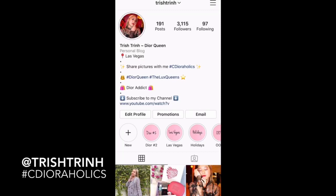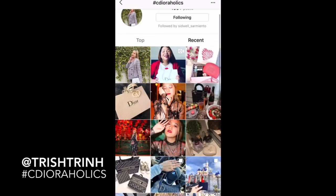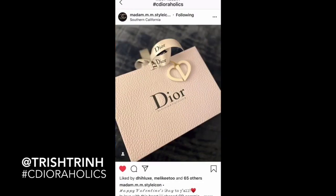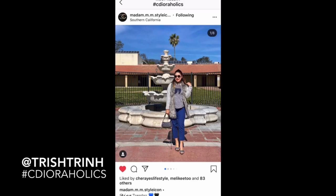Before we start today's video, please subscribe to my channel and follow me on Instagram at Trish Trend. I do a lot of highlights of traveling, Dior, and other luxury brands. Also make sure to use my hashtag #DioraHolics, which is in my bio. I'm going to like and comment on your photos. Here is someone's house photo they posted, and other people — I just love it when people use my hashtag, it's so fun.